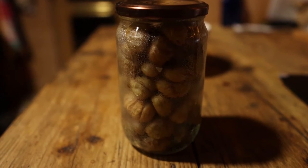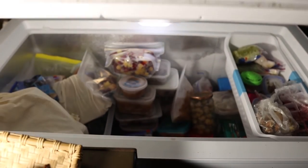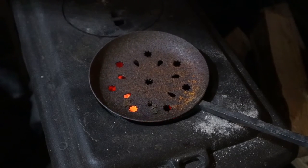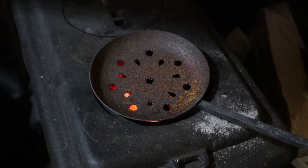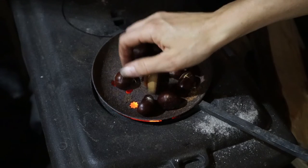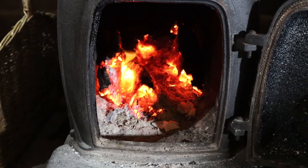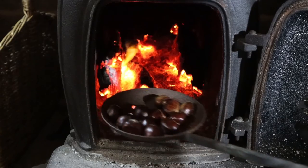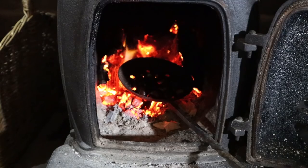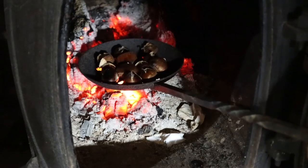Then we simply jar or bag them and freeze them for use throughout the winter months. And we do, of course, enjoy them freshly roasted over the fire too. Such an amazing wild food, provided completely free by nature.